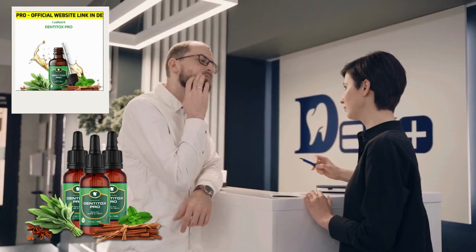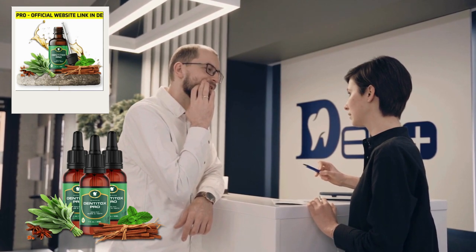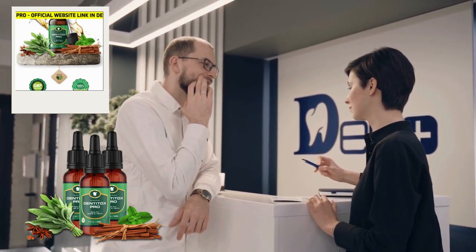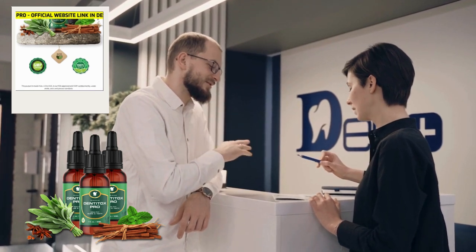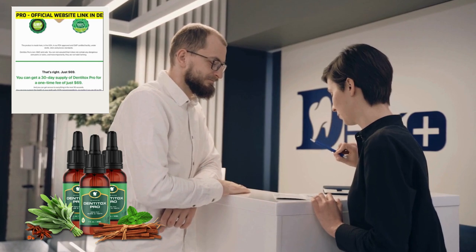So please pay attention to what I have to say. If you already know the product and you're watching this video to access the link to the product's official website, without running the risk of entering an incorrect website and losing your money, I'll leave the link to the correct Dentotox website in the video description and also in the comments.